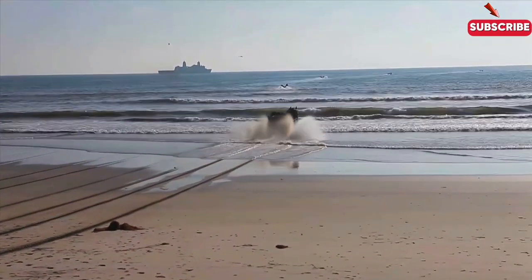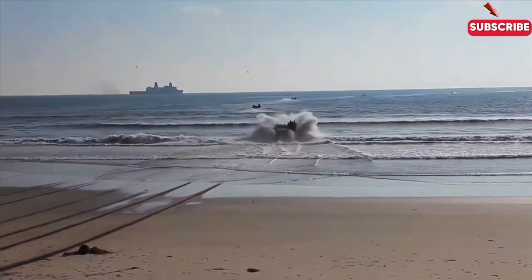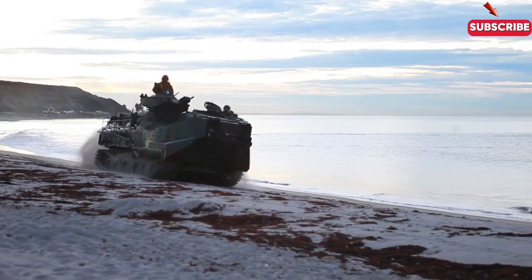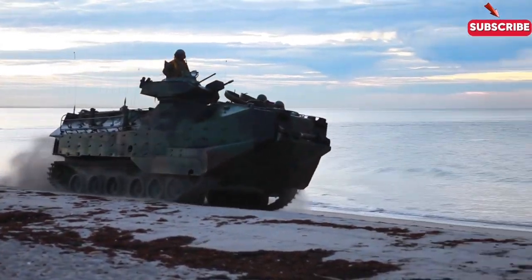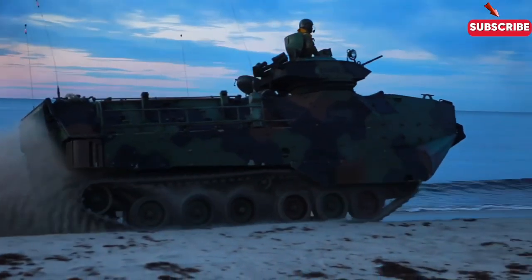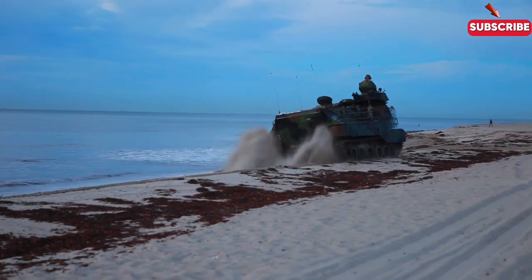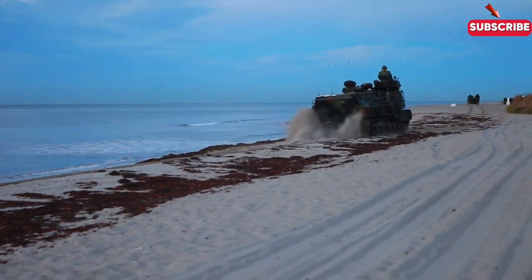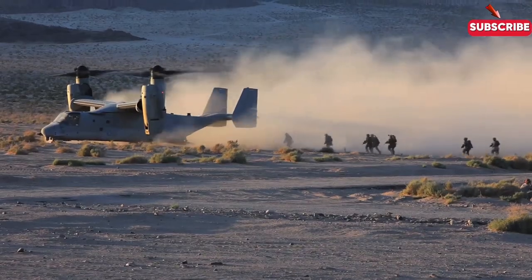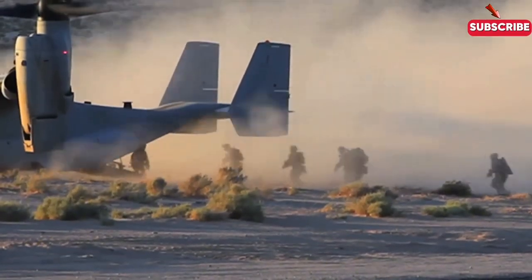Whether it's through the air, across the water, or straight onto the beach, modern amphibious operations rely on a wide array of vehicles and craft to execute these high-stakes missions. From the LCAC's speed to the armored protection of the AAV, each vehicle plays a crucial role in ensuring that military forces can move quickly and effectively from ship to shore. These technologies, working together, form the backbone of modern amphibious warfare.